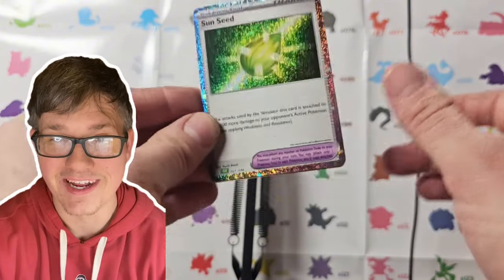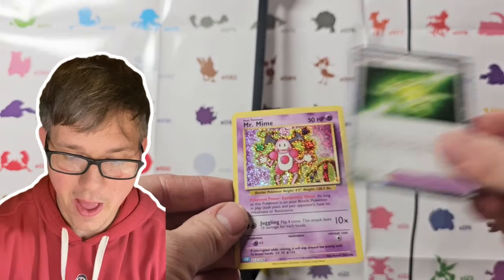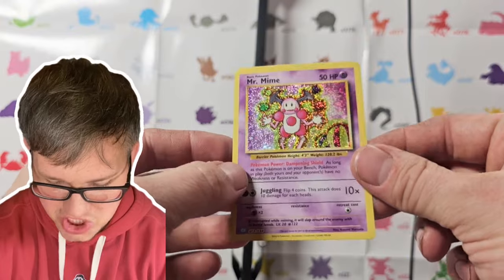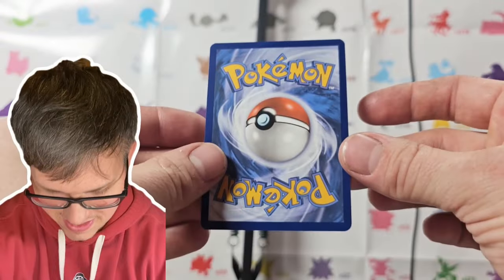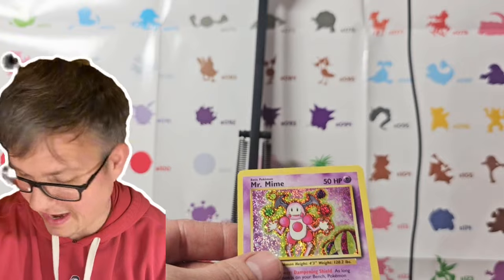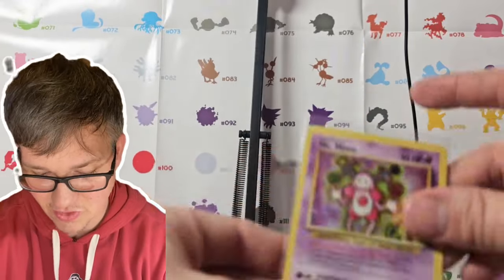And this is the best one — I'm saving this one for last. Booyah baby! It's an old school vending machine Mr. Mime that they actually did in English, which is crazy. And you get that in this premium collection box. I don't even have words — this is incredible.